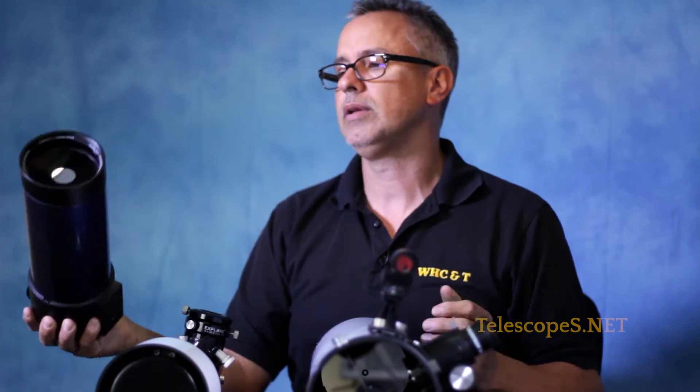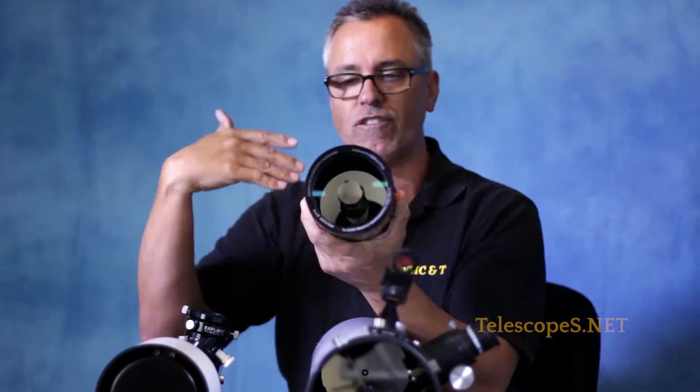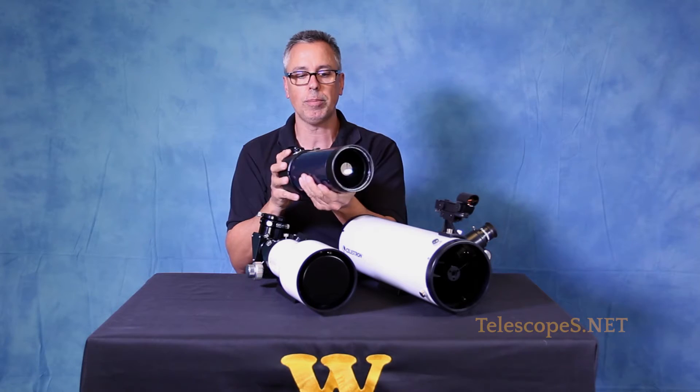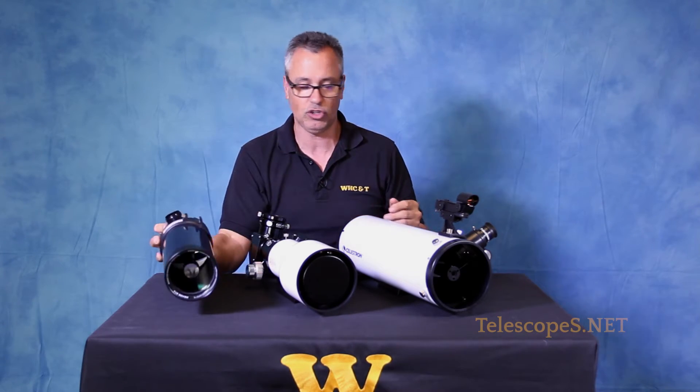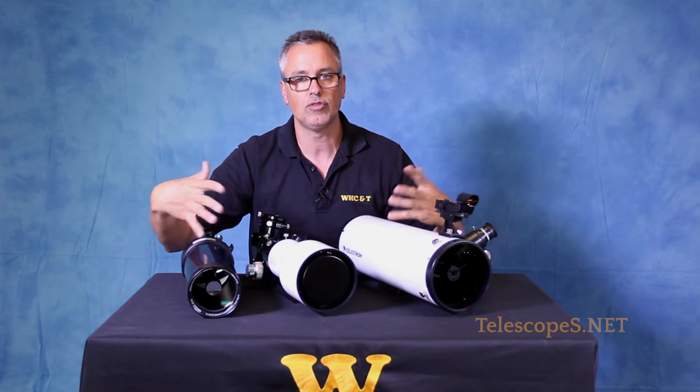The Cassegrain — it's a popular telescope because it's so portable. The focal length is all folded back and forth. It comes on little go-to mounts. I just have a little tube assembly here to illustrate to you how the different tubes are relative to one another.